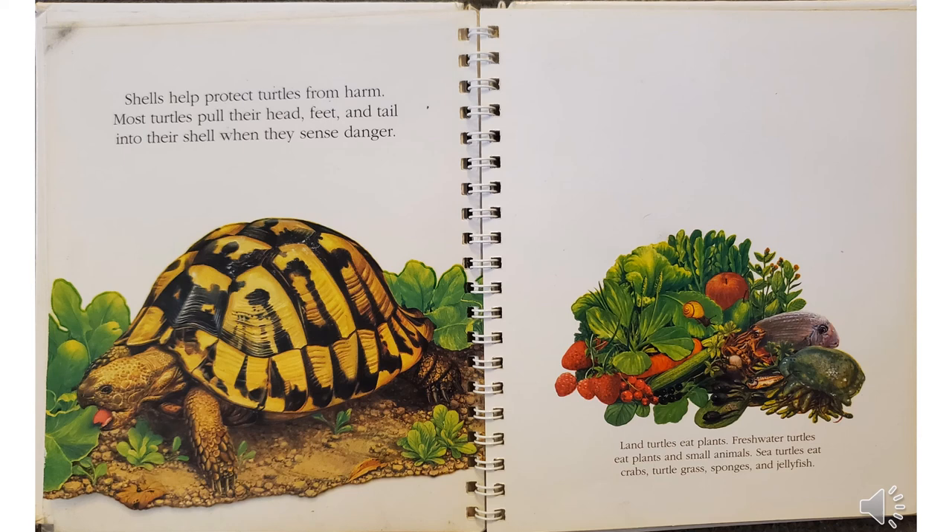Land turtles eat plants. Freshwater turtles eat plants and small animals. Sea turtles eat crabs, turtle grass, sponges, and jellyfish.